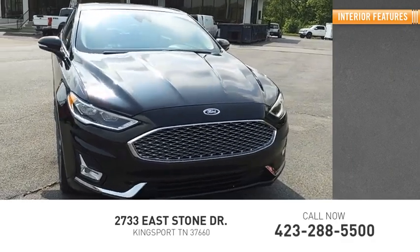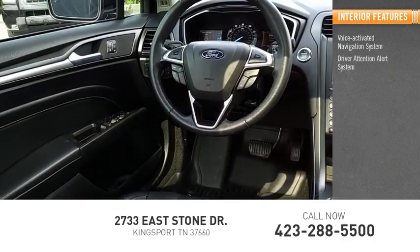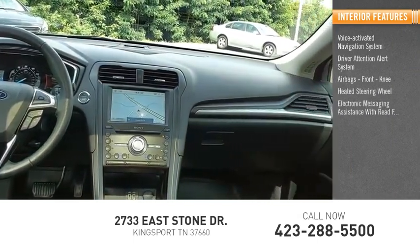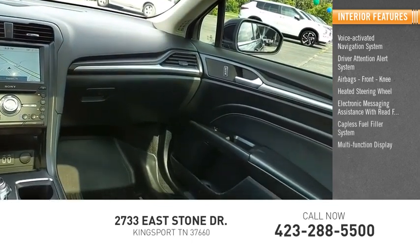Inside you'll find a voice-activated navigation system, driver attention alert system, airbags, front knee, heated steering wheel, electronic messaging assistance with read function, capless fuel filler system, and multi-function display.